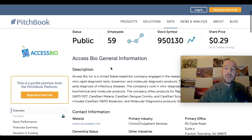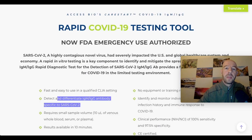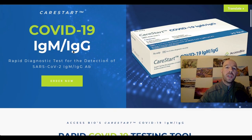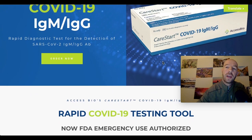Pitchbook says they're a publicly traded company with a stock symbol of 950130 — that's because they're traded in Korea. Looking at their website, they have the COVID-19 IgM/IgG rapid diagnostic test, called the CareStart.